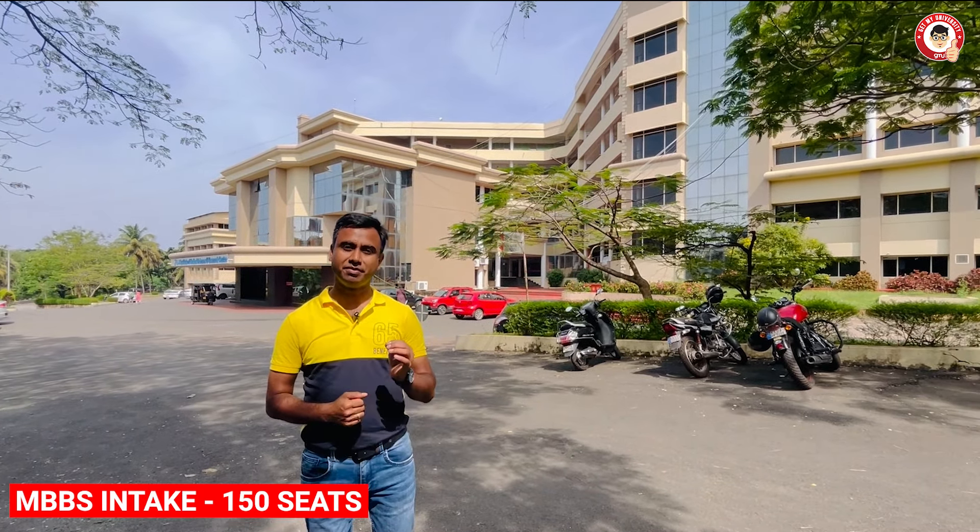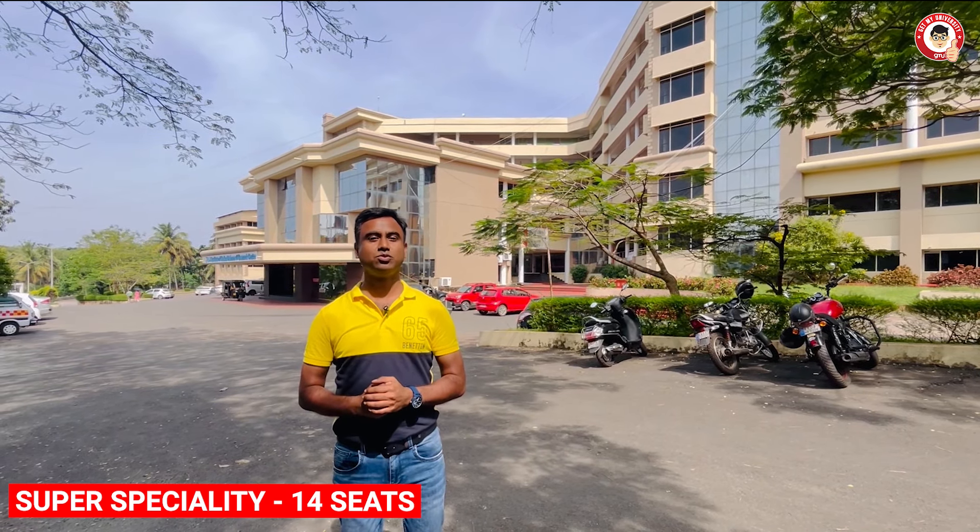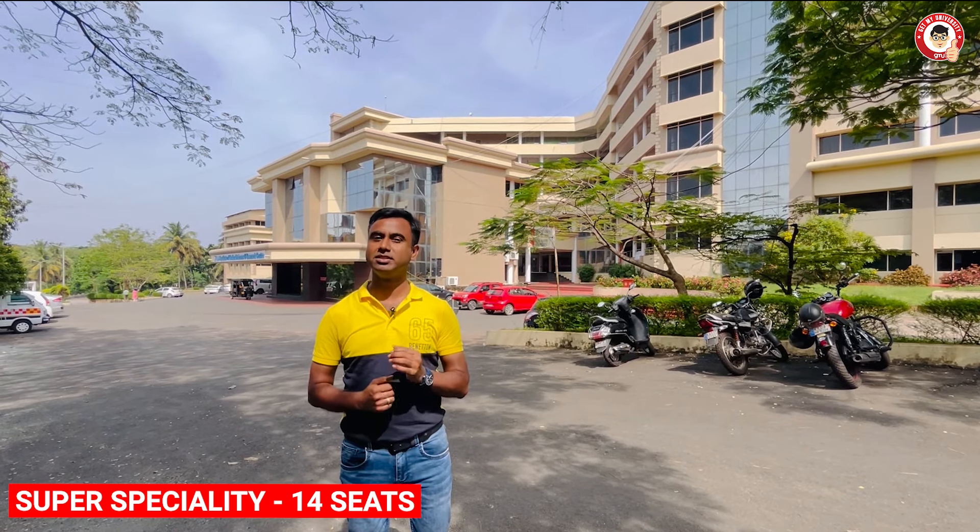Hello everyone, I am Ashish and welcome to GetMyUniversity's channel. At this time, the GetMyUniversity team is on a college tour and we are in the city of Mangalore. The college is AJ Institute of Medical Science, Mangalore. It was established in 2002. There are 150 MBBS intake seats, 120 PG seats, and 14 super speciality seats — so UG, PG, and Super Speciality, three courses are offered here.